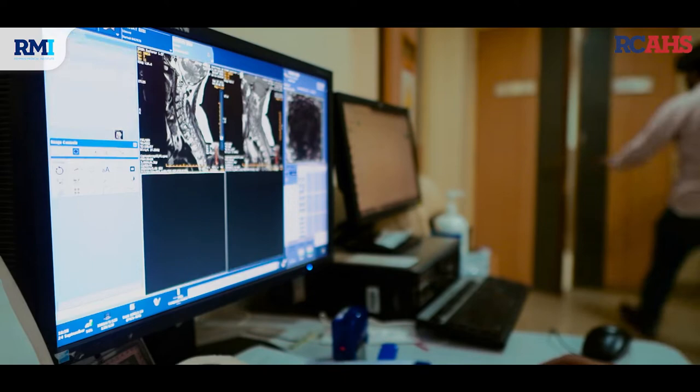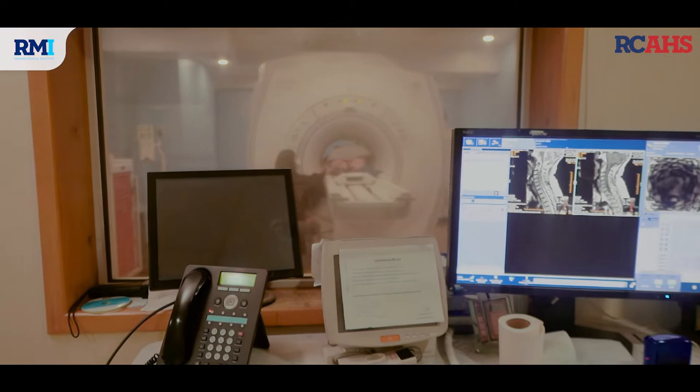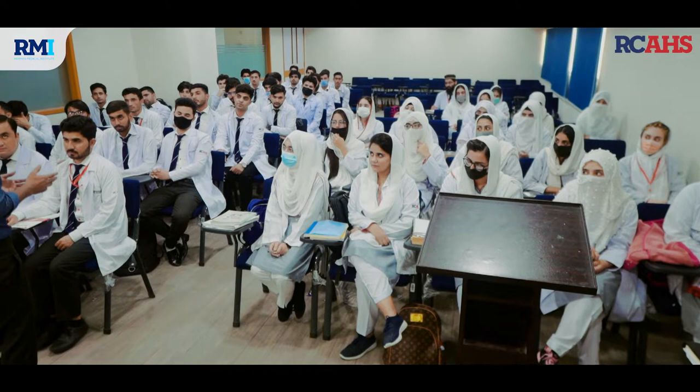Modalities means machines. RMI provides very advanced machines. There is a 1.5 Tesla MRI machine, a 1.8 G CT scan machine, and a Doppler ultrasound.